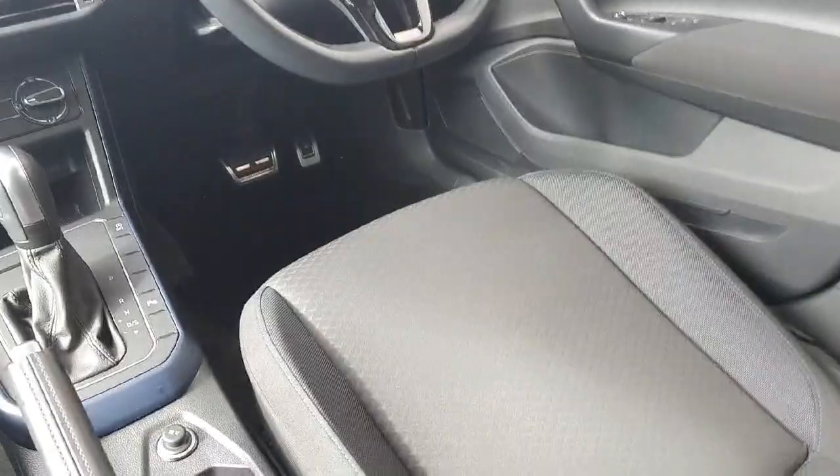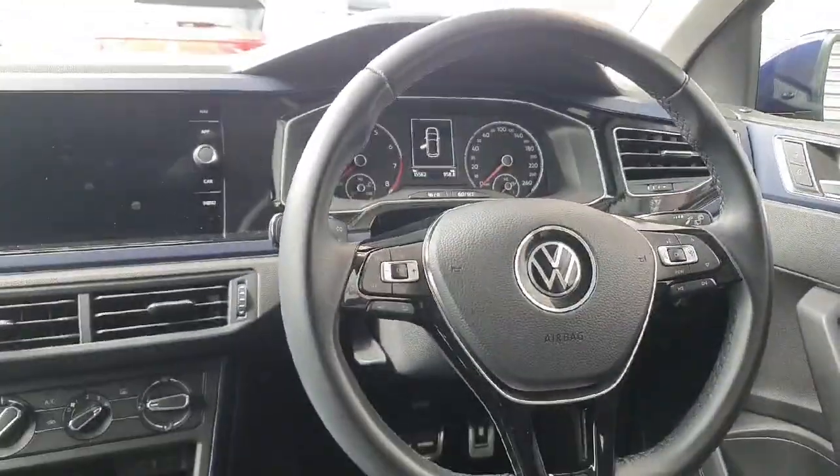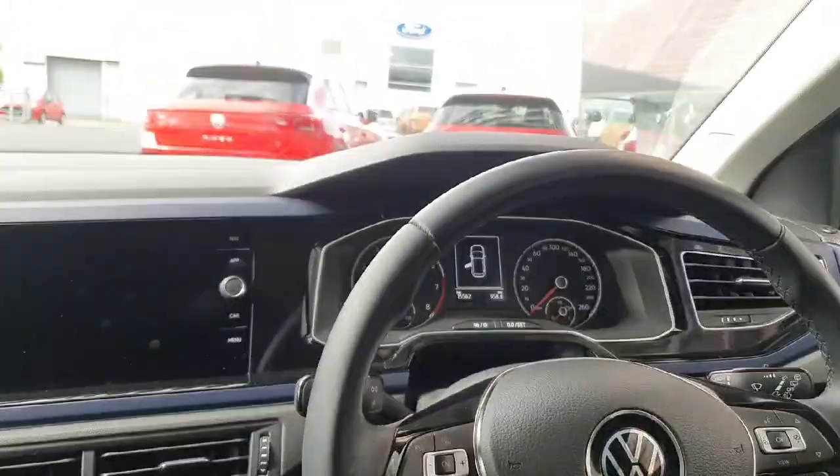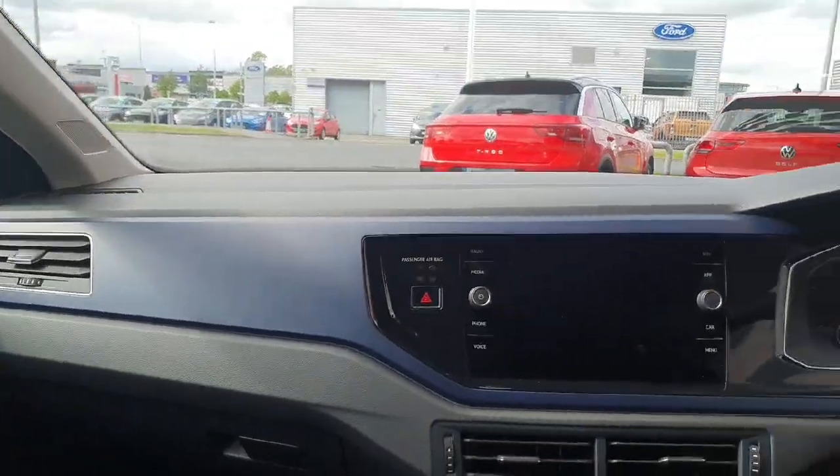Looking inside the car, you can see it comes with a grey cloth interior with blue stitching. There you have your leather-wrapped multi-functional steering wheel, your dash, and navy trim all around the dashboard.